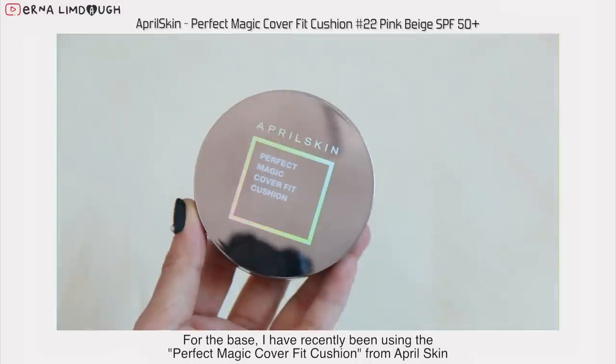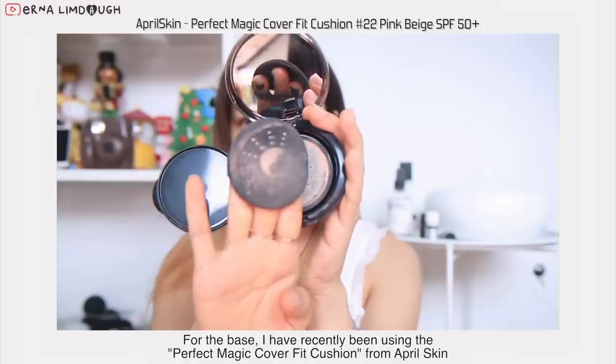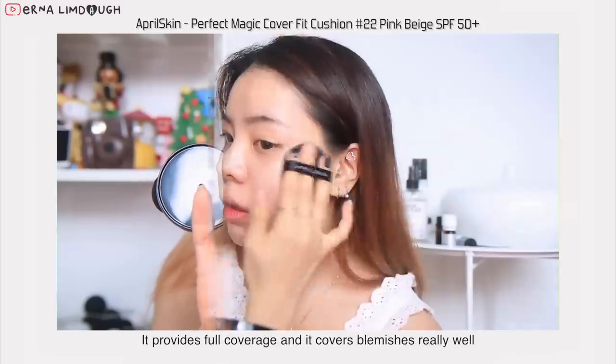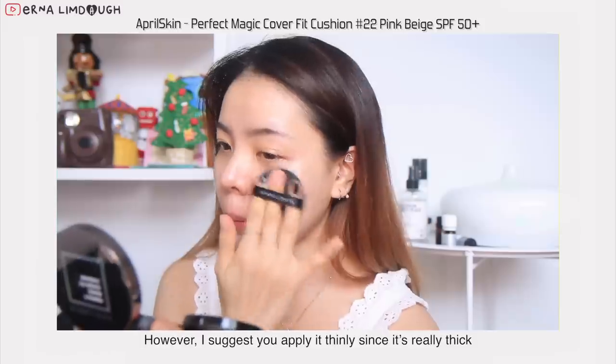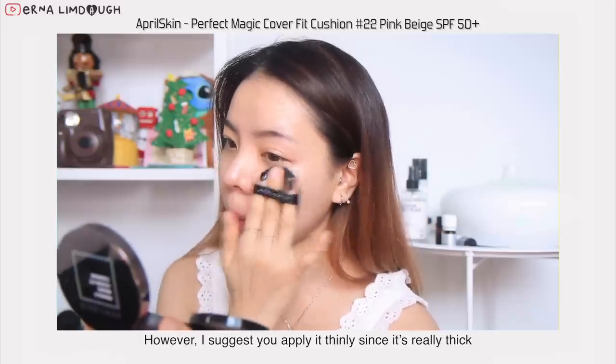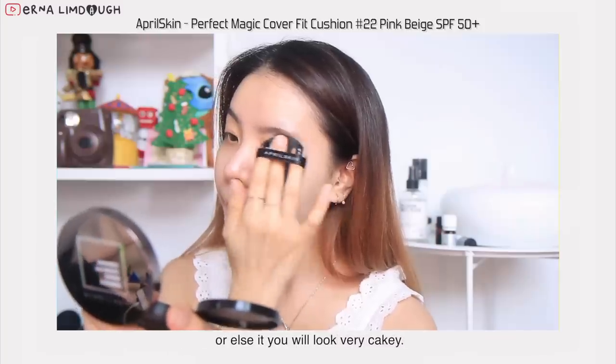For the base, I've recently been using the Perfect Magic Cover Fit Cushion from April Skin. It provides full coverage and it covers blemishes really well. However, I suggest you apply it thinly since it's really thick, or else it will look very cakey.